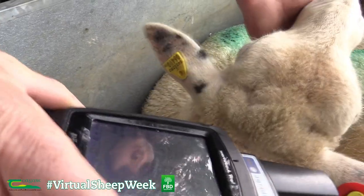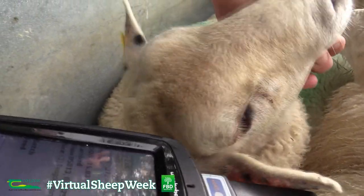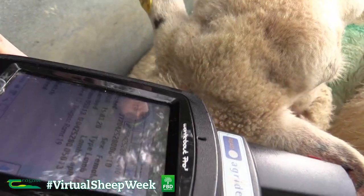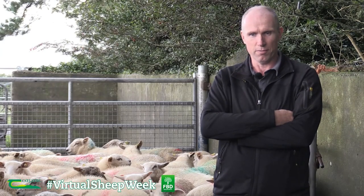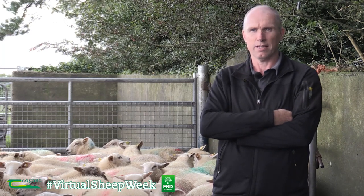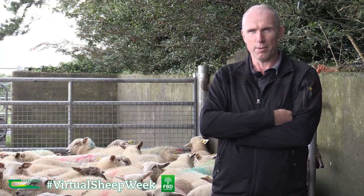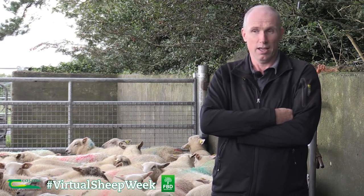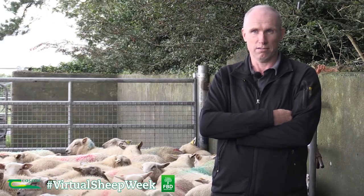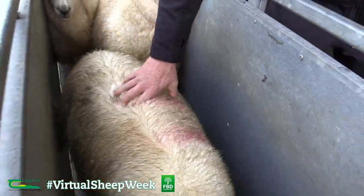Initially I would have thought tagging lambs as a day old was something you couldn't do. When the Sheep program suggested it was necessary, I went with it but I was skeptical about how easy it would be. As it turned out, it's no problem to the lamb at all — the retention rate is practically a hundred percent, no issues whatsoever.